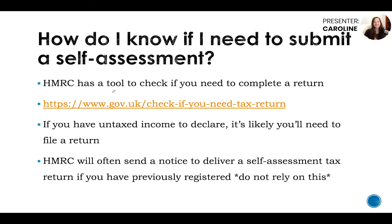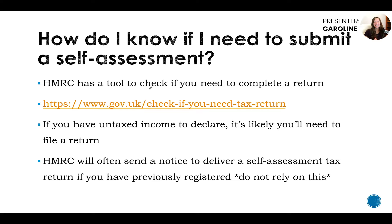How do I know if I need to submit a self-assessment? HMRC has a tool to check if you need to complete a return, which is really useful. It goes through a bunch of income options and choices that you can say yes or no to, and it'll tell you whether you need to submit a return or not. Otherwise, if you have untaxed income to declare in general, it's likely you'll need to file a return, such as property income, self-employment trading income, significant dividends, or foreign income.